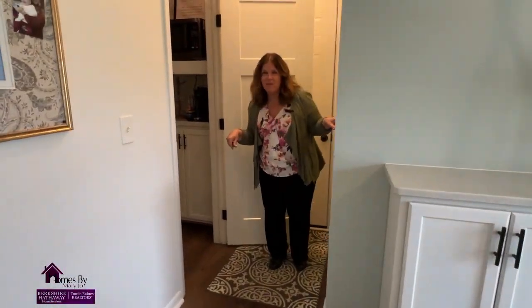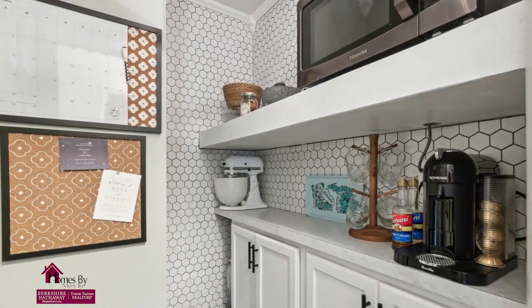I just love this prep area — it's so adorable for a prep area or a coffee bar.